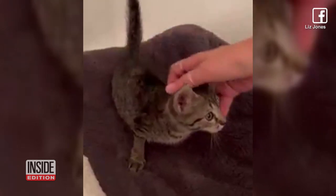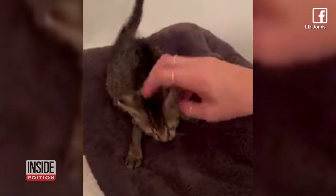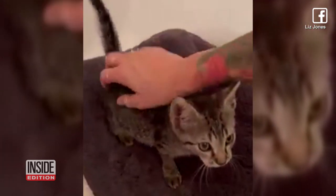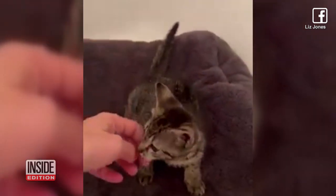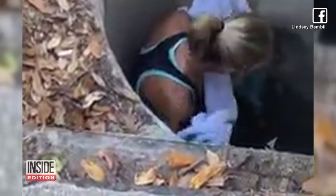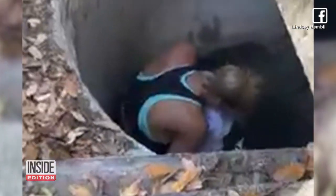Somebody might have just gone from spicy to nicey very quickly. I'm not mean — I was just scared because I was in a stinky storm drain. Although the rescue seems shocking, for these women it's all in a day's work. It's challenging, but at the end of the day it's very fulfilling work. We don't do it for pats on the back — we do it for these little guys. So it's all worth it.